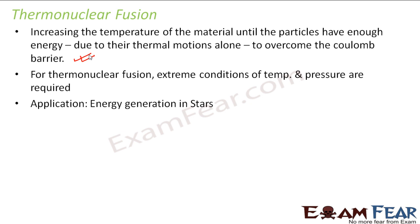An application or example of thermonuclear fusion is energy generation in stars. In stars, the temperature is extremely high and a huge amount of energy is generated. The best example is our sun — we get sunlight and a huge amount of energy from the sun. The reason behind this huge energy generation is nuclear fusion: since the temperature inside the sun is very high, the fusion reaction takes place and a huge amount of energy gets released.